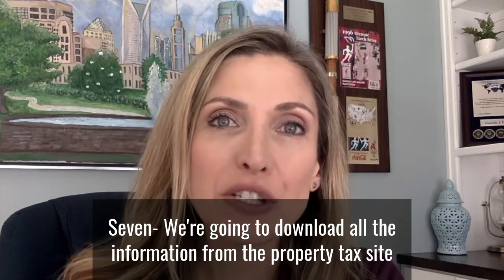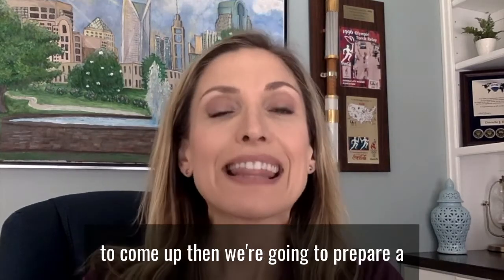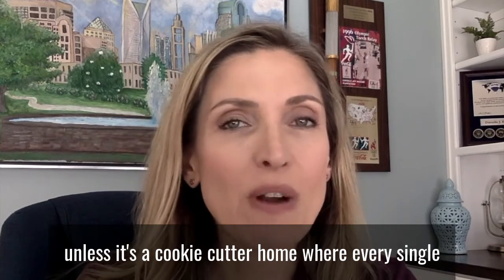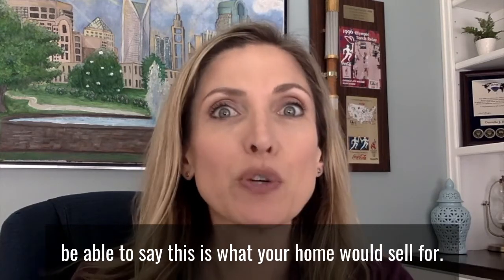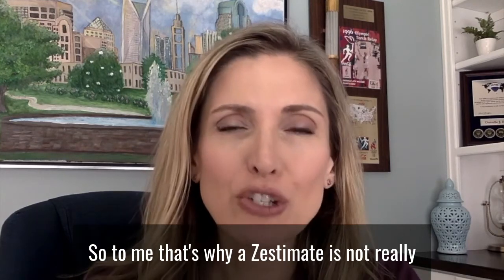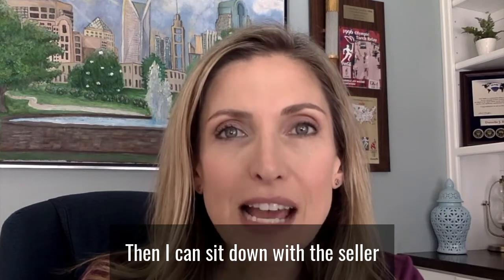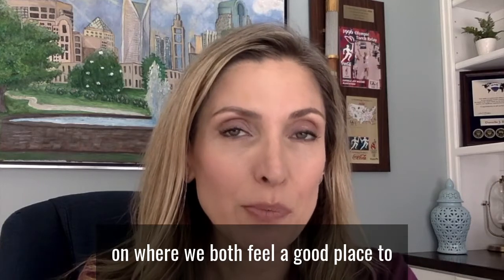Seven, we're going to download all the information from the property tax site and look at the records to see if there are any red flags. Then we're going to prepare what I call a quick CMA, because really until the realtor has been inside your home — unless it's a cookie-cutter home where every single home is exactly the same — it's kind of unethical to say this is what your home would sell for. That's why a Zestimate is not truly accurate. It's a good general idea, but once I'm inside the home and I can see the pluses and minuses relative to the comps, then I can sit down with the seller and come up with a good strategy on where we both feel a good place to start would be.